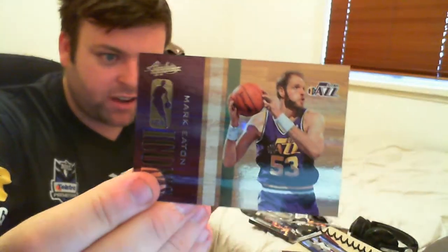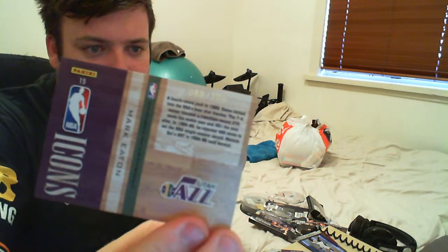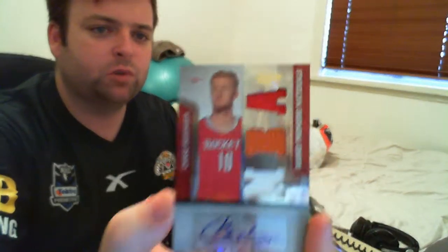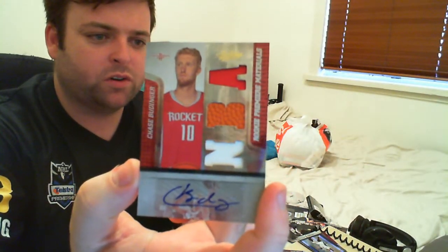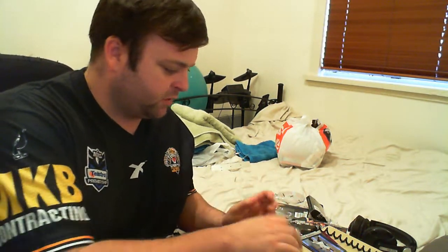We've got Artest, Nowitzki, Mark Eaton from the Jazz, numbered 88 of 100. And our hit is Chase Budinger Rookie Auto — just the hit I didn't want. Doesn't even matter. Oh well, that was a bust. Someone else is going to get the lucky box then.